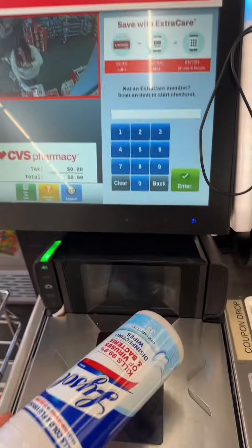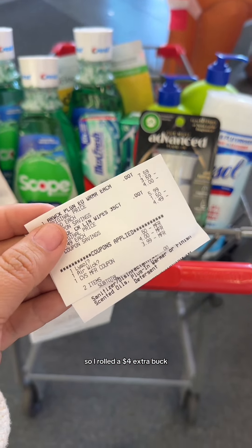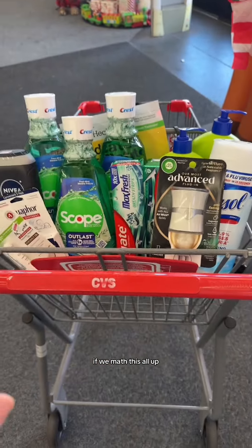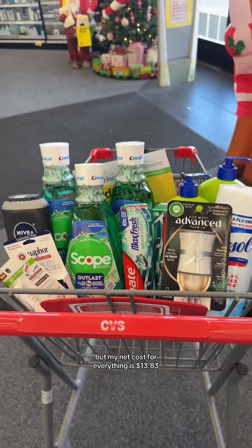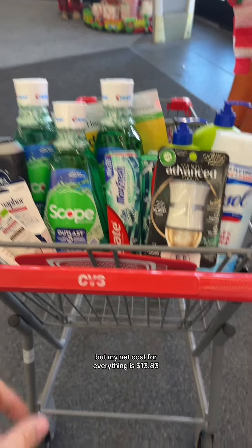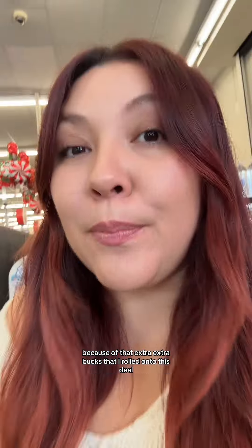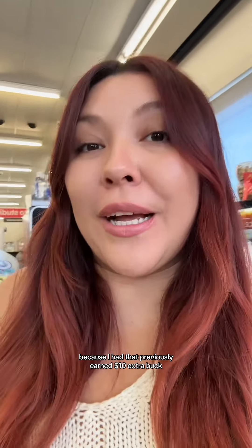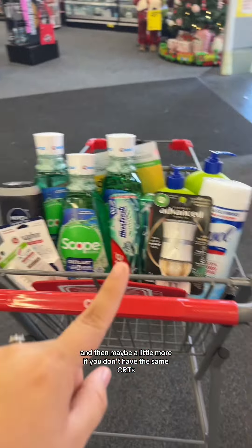Let's go do our last and final transaction. That went as planned, but I only had a $2 or a $4 extra buck to roll. So I rolled a $4 extra buck, making my subtotal zero, but I only got $3 back. So if we math this all up, my out-of-pocket for everything was $12.83, but my net cost for everything is $13.83 because of that extra extra buck that I rolled onto this deal. My out-of-pocket is only that low because I had that previously earned $10 extra buck. If you don't have previously earned extra bucks, this will all be $10 more, and then maybe a little more if you don't have the same CRTs.